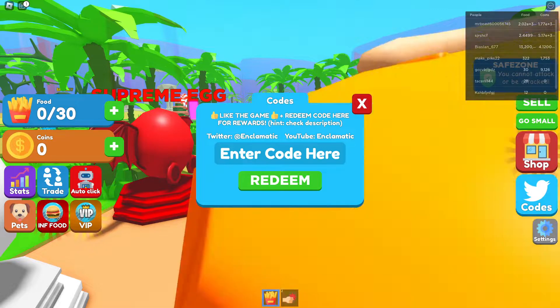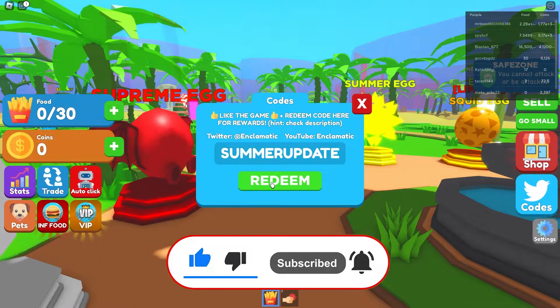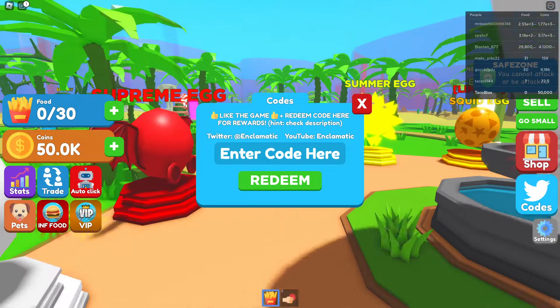Okay, here they are. Let's press the first code — 'summer update' — which gives free food and coins. We actually got 50,000 coins for this code! Subscribe so you don't miss any secret codes just like this one.